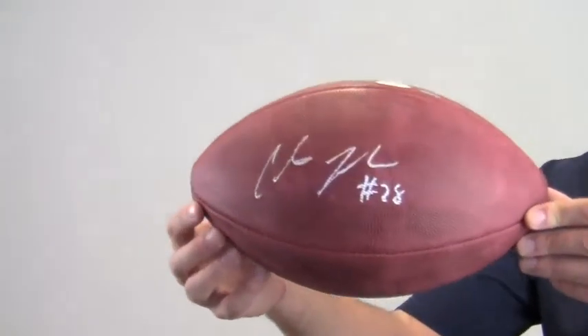Hi sports fans, it's Paul with SportsMemorabilia.com. I have here an official NFL on-field game ball, autographed by all-star running back Chris Johnson.